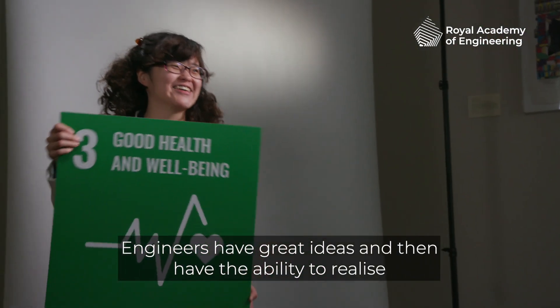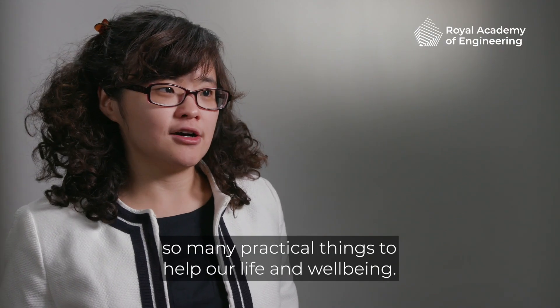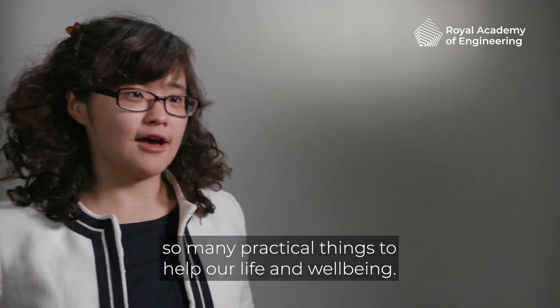Engineers have great ideas and then have the ability to realise so many practical things to help our life and wellbeing.